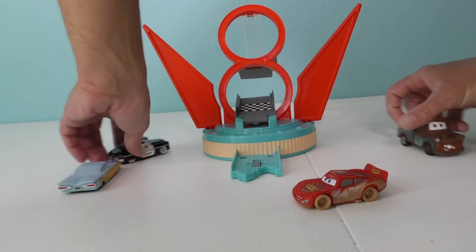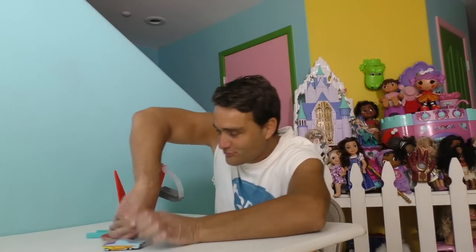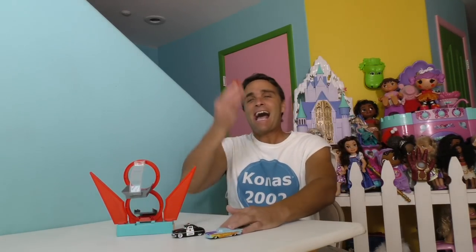Okay, everyone. Come on, Sheriff. Come on, man. I love racing my cars around, guys. It's super fun.